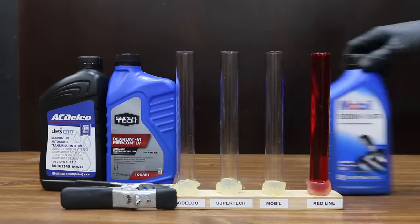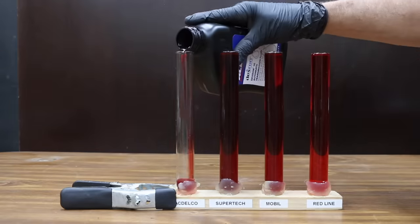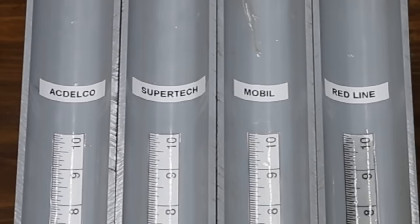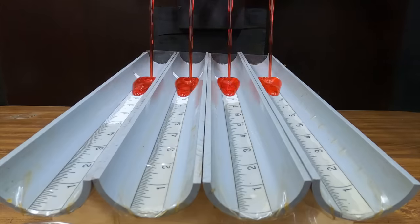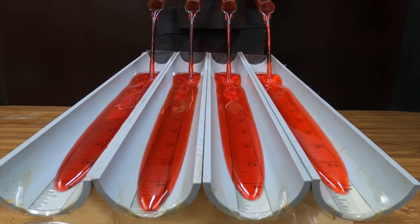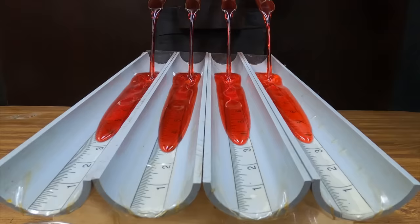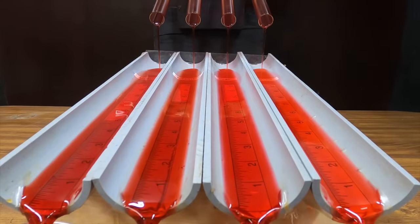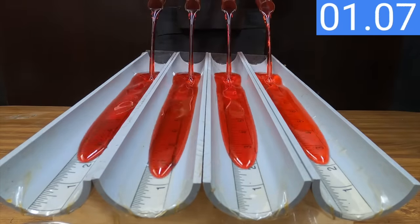Let's first compare the flow speed of new transmission fluid at around 70 degrees Fahrenheit. From left to right: AC Delco, Supertech, Mobil, and Redline. All four transmission fluids are out of the gate at nearly the same time. Supertech holds a small advantage, but this is very close. It's Supertech for the win by less than an inch, a close second for Mobil, and AC Delco and Redline tying for third. All four fluids flow very close to the same speed, between 1.17 and 1.22 seconds from start to finish.